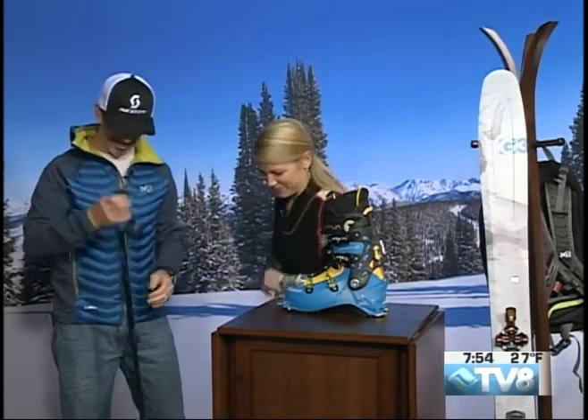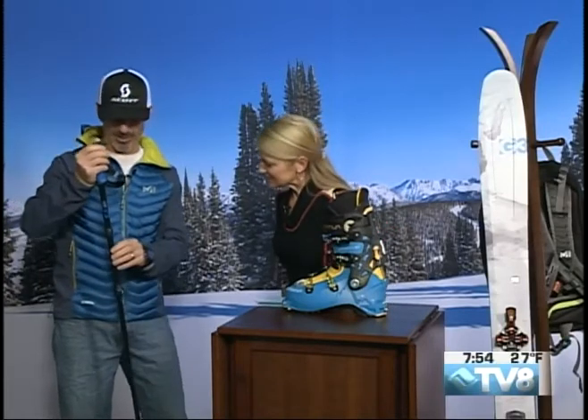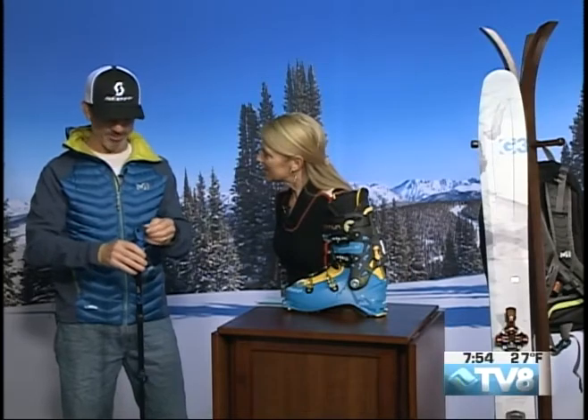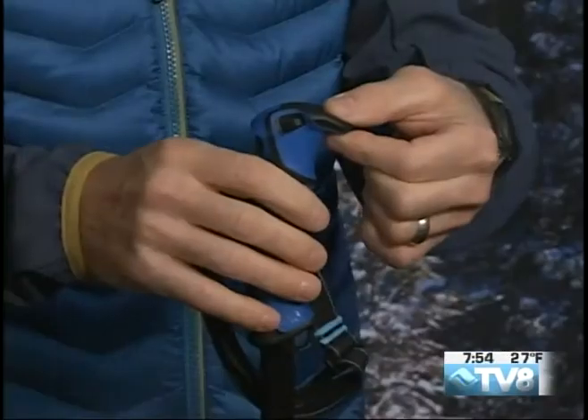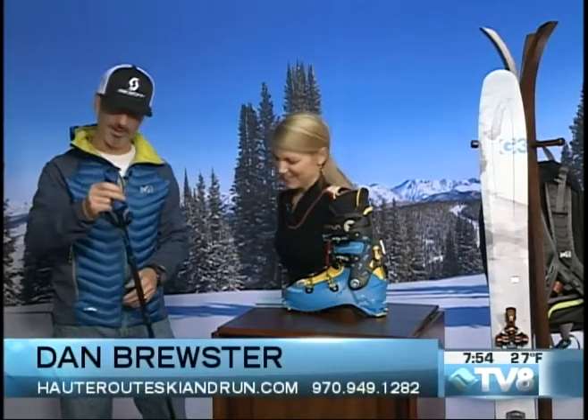Tell us about the pole. The pole today is the G3 Via Carbon — aluminum lower, carbon upper. It's just a really great backcountry tool. Poles are not created equally. You can clip things on here, like your gloves if you overheat. You can also flip your tech binding with it. Check this pole out — it's really great and super lightweight too.